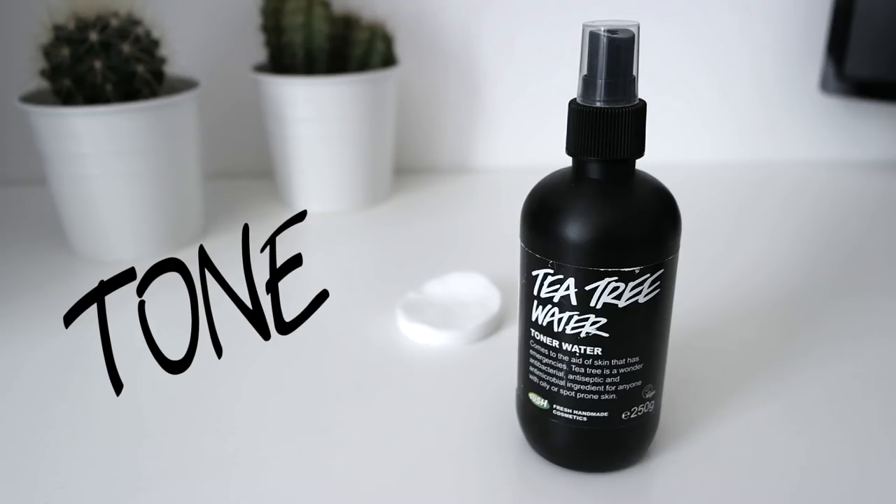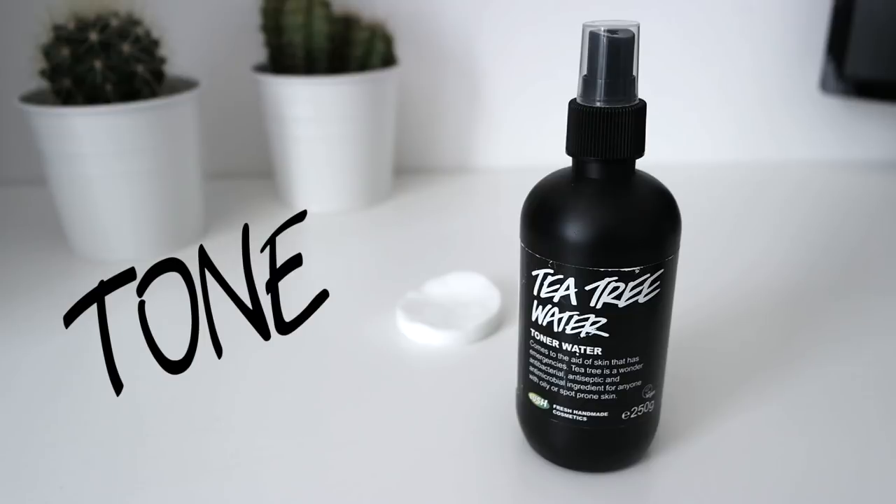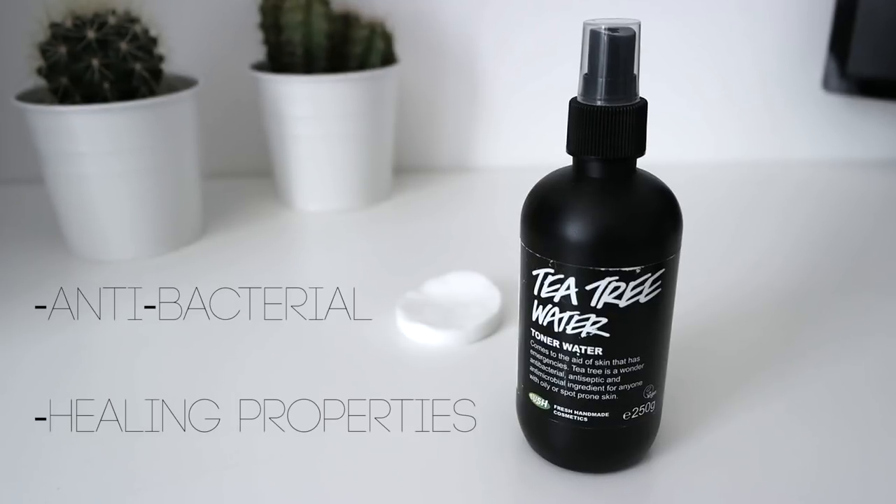The next step is to tone. I use tea tree water because it's antibacterial so it can keep away the bacteria that causes spots, and it also has healing properties. All I do is spray a generous amount of toner onto a cotton pad and apply gently to the skin. The skin around your eyes is extremely delicate so just pat lightly in that area. Toning is important to remove any excess cleanser as well as restoring the natural pH balance of your skin. Avoid toners that contain a lot of alcohol as these can be really harsh — if it stings then it's no good.